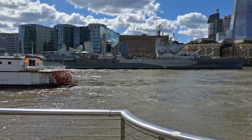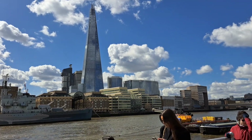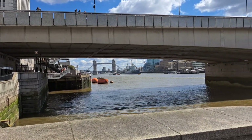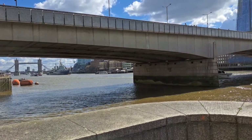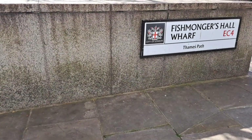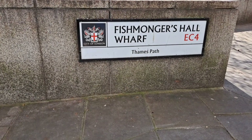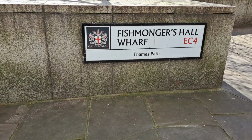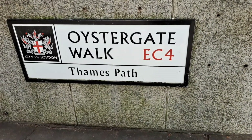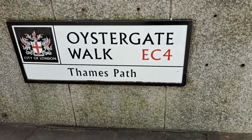Opposite the Copper Club Tower Bridge restaurant, enjoy the view of the Shard and the River Thames. This is the famous London Bridge — people mistakenly confuse this with Tower Bridge up ahead. What I love about the South Bank is the name plaques. For example, Fishmongers Hall Wharf was named after Fishmongers Hall. Oyster Gate Walk pays homage to the area's rich maritime history and its connection to the oyster trade that thrived in the past.